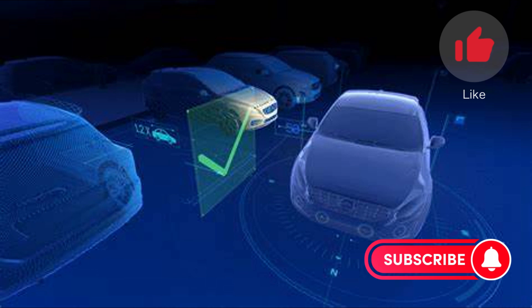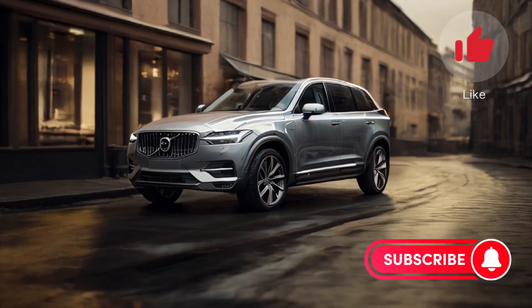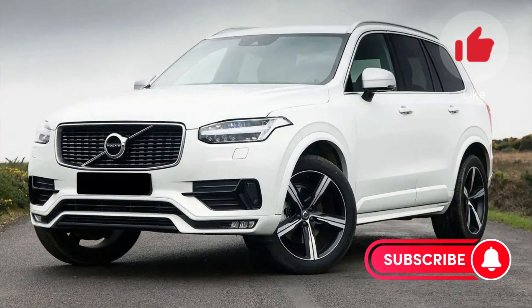On the safety front, the XC90 is equipped with a host of advanced driver assistance features, including forward collision warning, automatic emergency braking, blind spot monitoring, and lane departure warning.